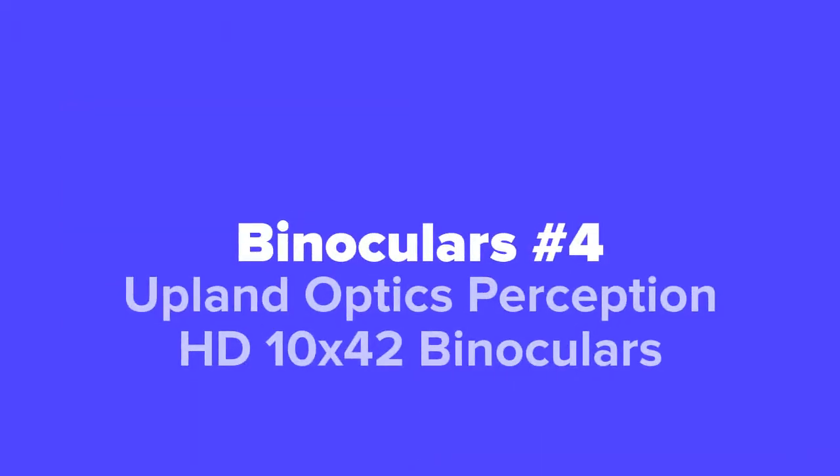Next up in our number four spot, we've got the Upland Optics Perception HD 10 by 42 binoculars.